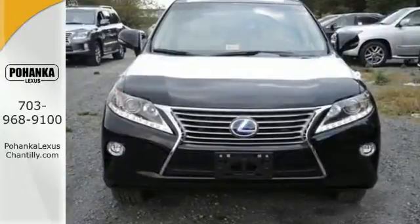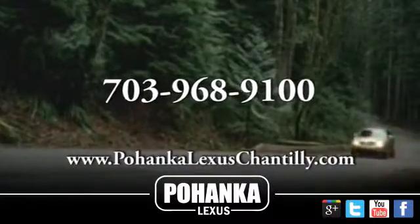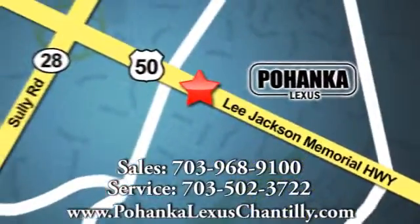Take this RX 450h for a test drive today. Call us now for more information on this vehicle or visit today. We're conveniently located at 13909 Lee Jackson Memorial Highway in Chantilly.